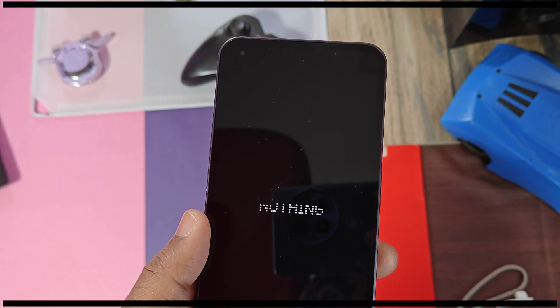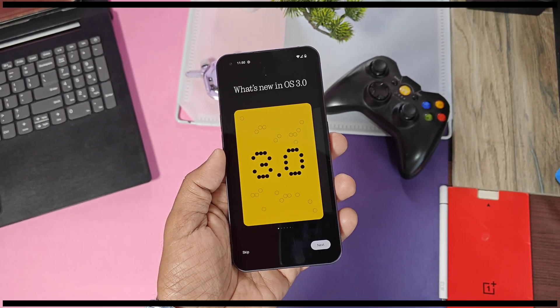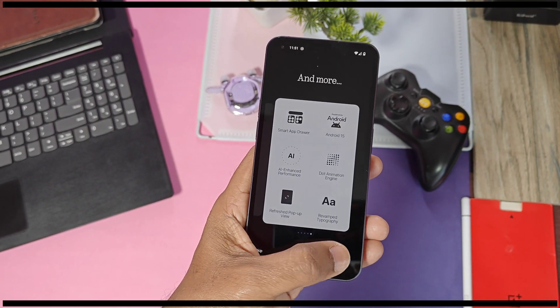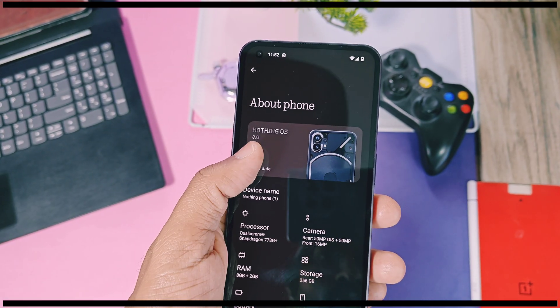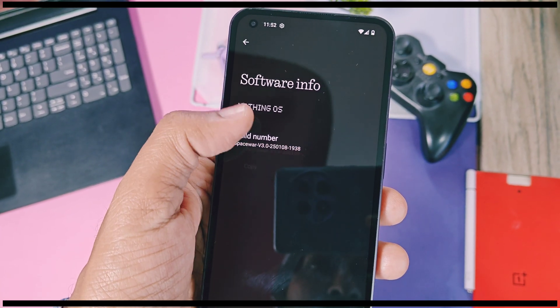The first change after the first boot is the new setup wizard and the introduction of NothingOS 3.0, which is pretty smooth and looks cool. Let's jump to About Device and compare what we got in comparison with the old beta update. This is the new stable NothingOS 3.0 build.